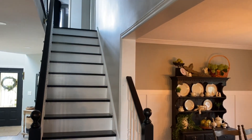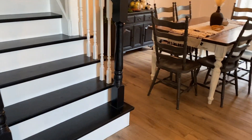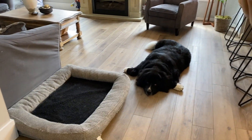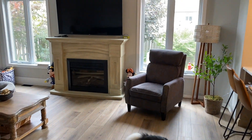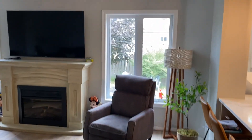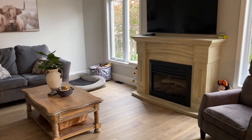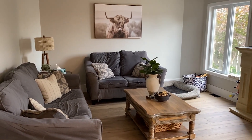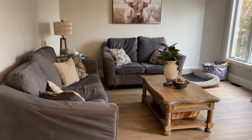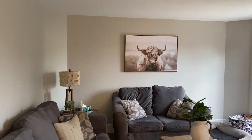The family room got a paint job and the coffee table got a makeover. I also flipped around the furniture to work a little better with the kitchen. I did purchase new couches — just waiting for them to arrive — and I think that's all going to look really good together. I'm debating whether I should paint the fireplace or not; I'm kind of on the fence.